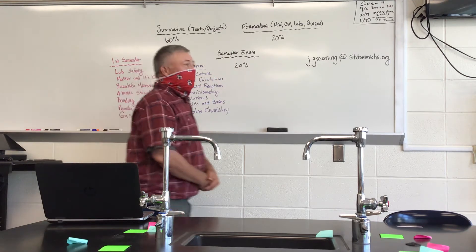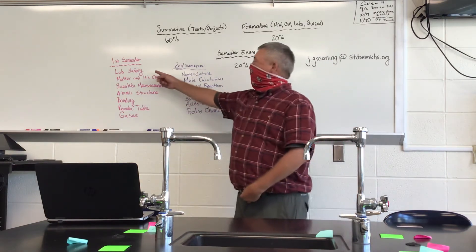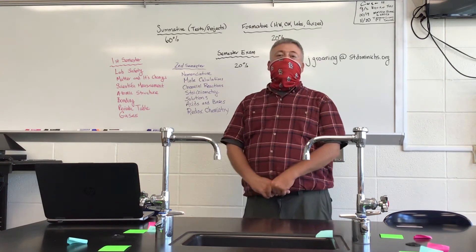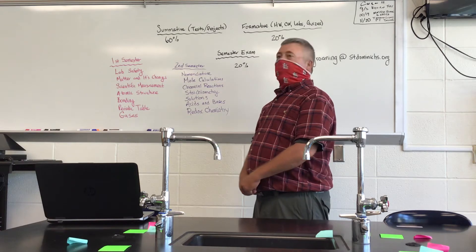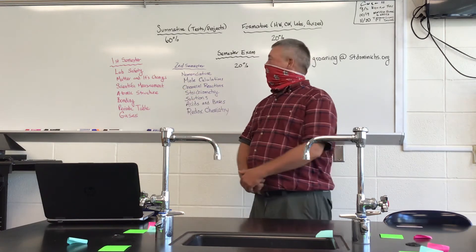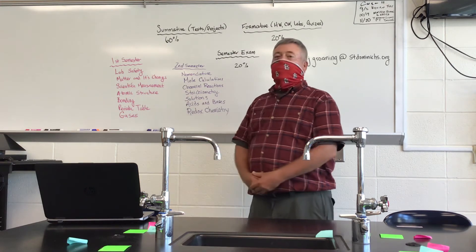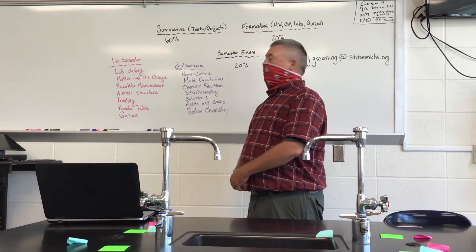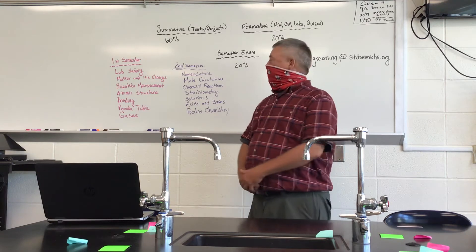So what are some of the things we'll be doing this year? Some of you probably already know we've been working on lab safety. We already had our first lab quiz and you probably remember signing that document with all the lab safety rules. As we move on, we'll be talking about matter and its changes, scientific measurements including the metric system, atomic structure, bonding, the periodic table, and gases.